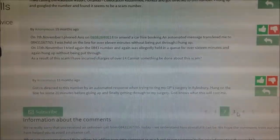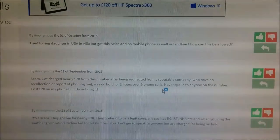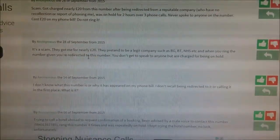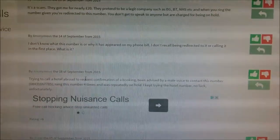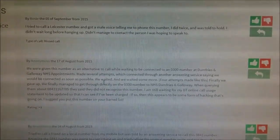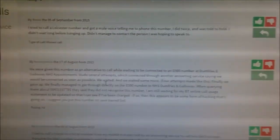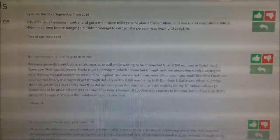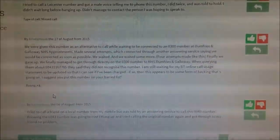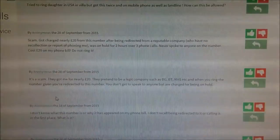Somebody's saying there they got charged four pounds for the call, so they must have sat on hold for a long time. People do embellish charges, so I wouldn't say somebody could really run up a 20-pound bill unless they sat on it for a very long time. But still, Mars Communications — or one of their customers — with numbers across multiple ranges and multiple cities are telling people to ring that expensive number.